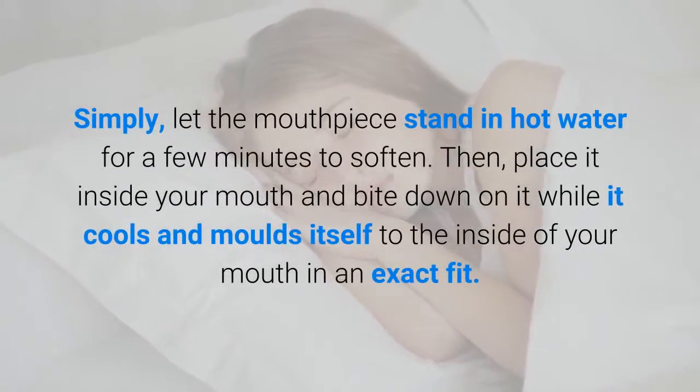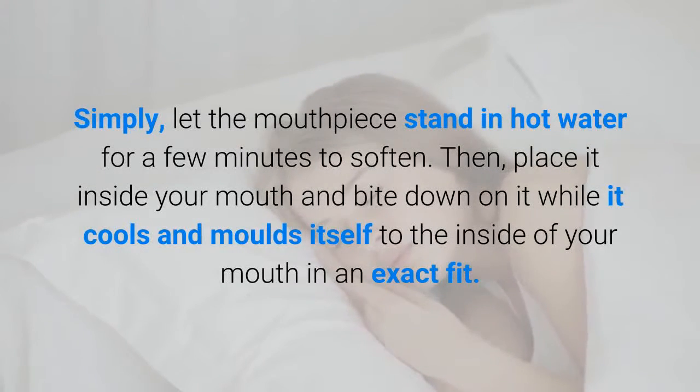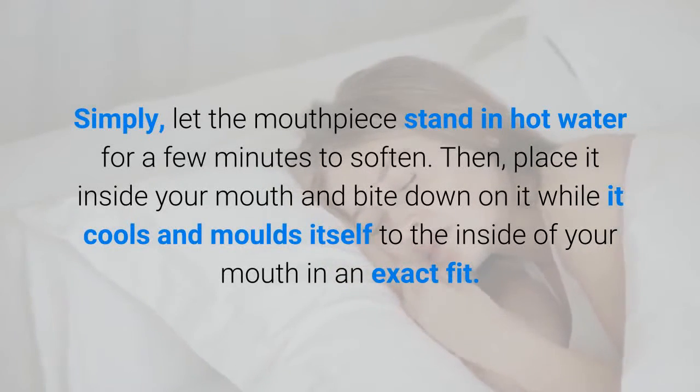Simply let the mouthpiece stand in hot water for a few minutes to soften. Then place it inside your mouth and bite down on it while it cools and molds itself to the inside of your mouth in an exact fit.